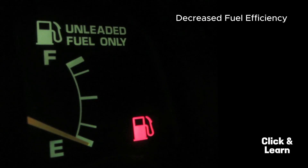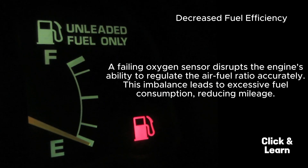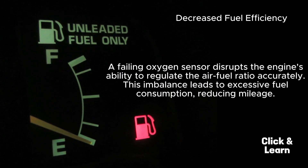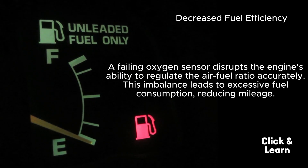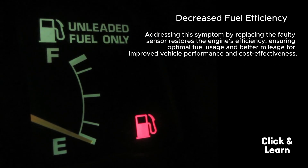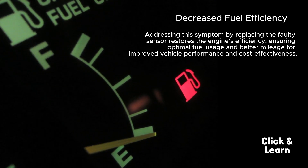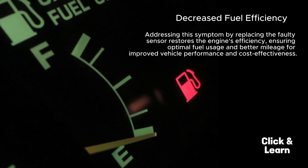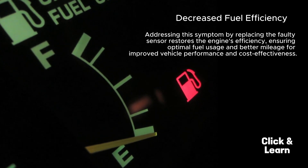Decreased fuel efficiency. A failing oxygen sensor disrupts the engine's ability to regulate the air-fuel ratio accurately. This imbalance leads to excessive fuel consumption, reducing mileage. Addressing this symptom by replacing the faulty sensor restores the engine's efficiency, ensuring optimal fuel usage and better mileage for improved vehicle performance and cost-effectiveness.